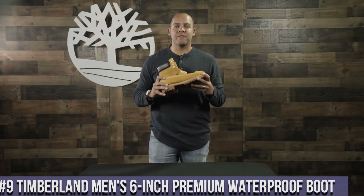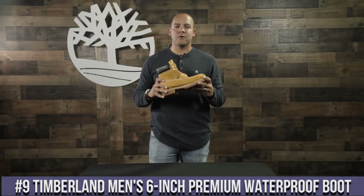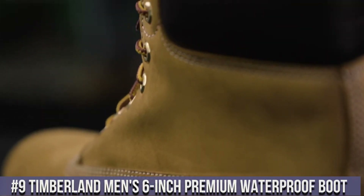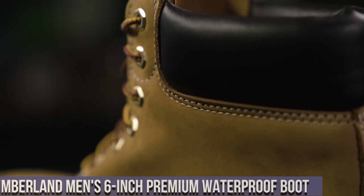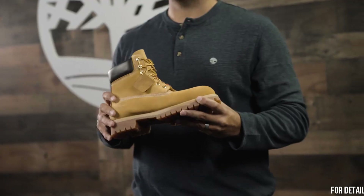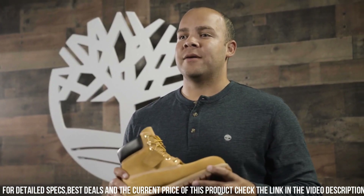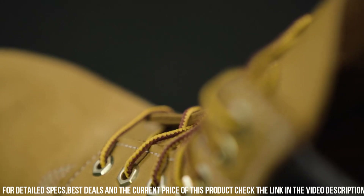Number 9: Timberland Men's 6-Inch Premium Waterproof Boot — the iconic footwear that combines style and functionality. Crafted with premium full-grain leather, these boots are built to withstand the test of time. The waterproof construction keeps your feet dry in any weather, while the padded collar ensures all-day comfort.